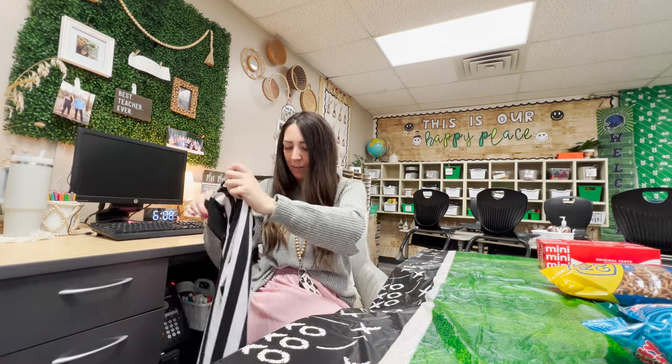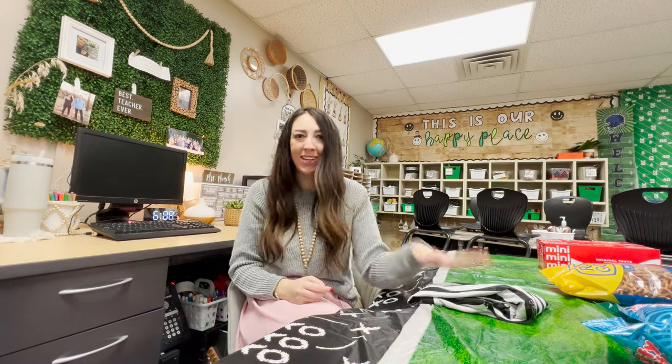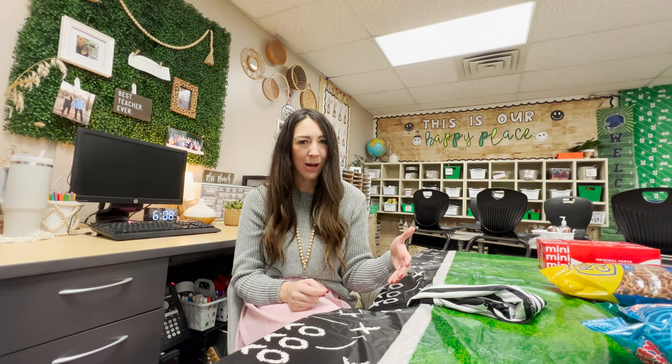I got my referee jersey on Amazon, but last year a teammate needed one and we checked Goodwill and found hers for about a dollar fifty. I highly recommend checking thrift stores or donation centers. Also ask your PE teacher — at my previous school they had a referee jersey closet and let my whole team borrow them the first year we did this. So definitely before you just buy things, check around.